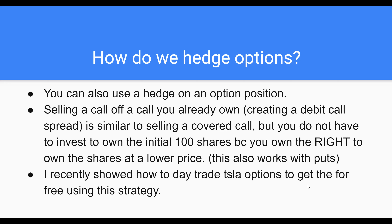So I bought an $800 Tesla call. This will actually work best if I share a Webull screen and talk through it like that.